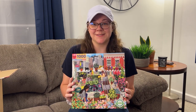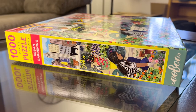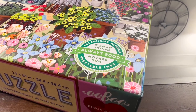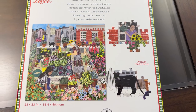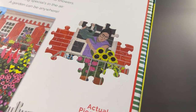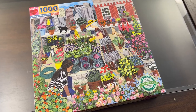So this first puzzle is called Urban Gardening. The artwork is by Anissa McCool. This is a 1,000 piece jigsaw puzzle and when complete it's 23 by 23 inches. It is sustainably sourced using 90% recycled materials. I love it because it's a depiction of what I want someday — a vegetable garden on my roof. All right, let's see what the next puzzle is.